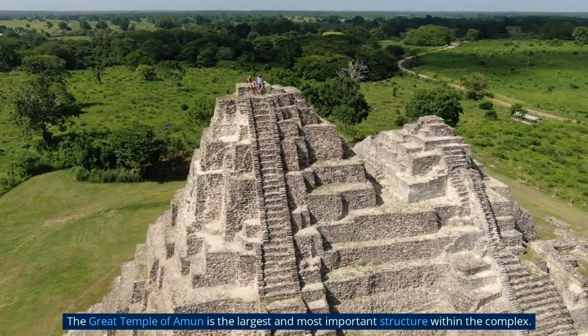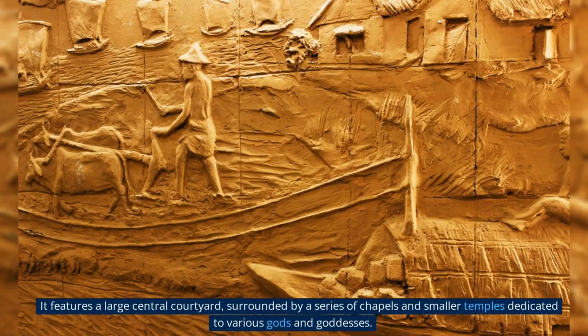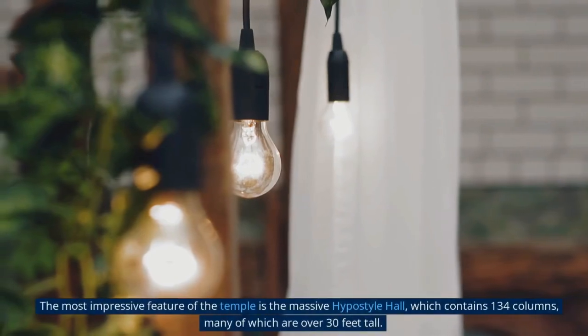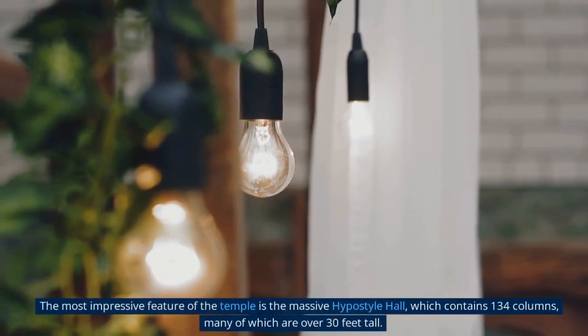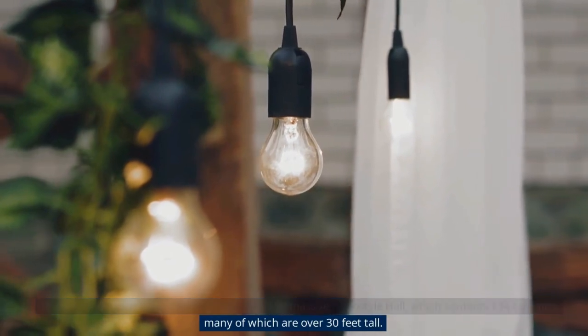The Great Temple of Amun is the largest and most important structure within the complex. It features a large central courtyard surrounded by a series of chapels and smaller temples dedicated to various gods and goddesses. The most impressive feature is the massive hypostyle hall, which contains 134 columns, many of which are over 30 feet tall.